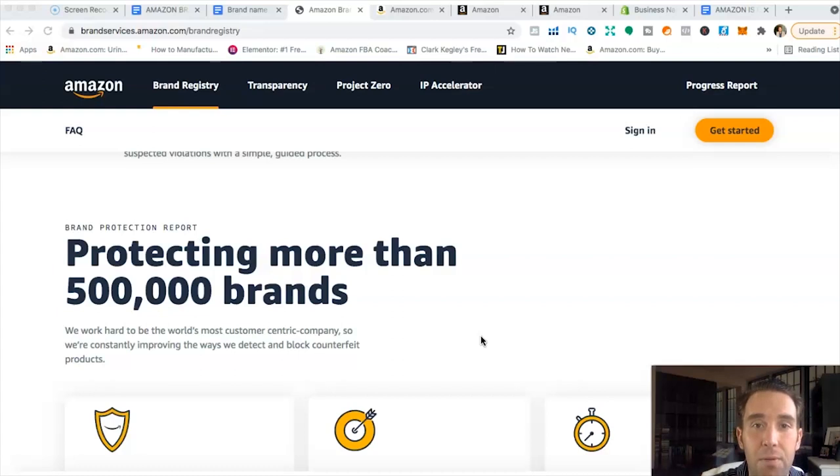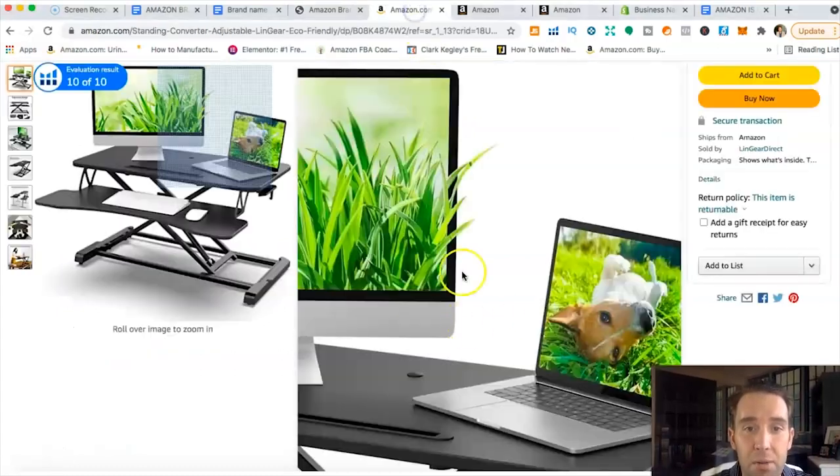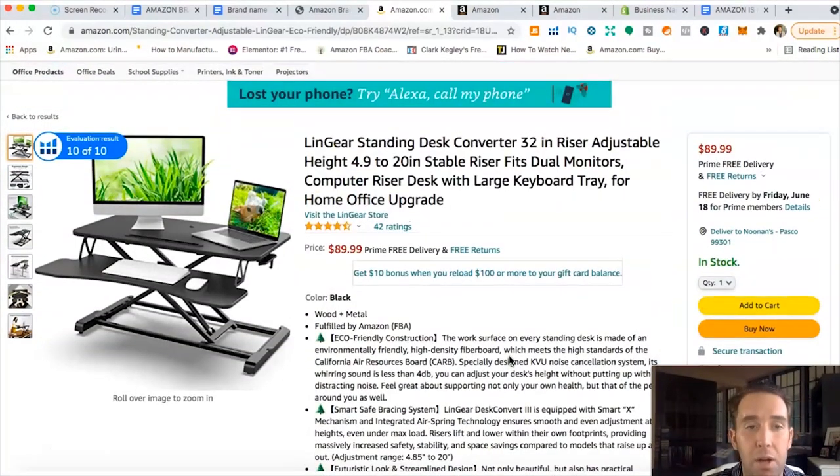I had a student named Omar who saved about $1,000 by using the serial number outside of the IP Accelerator program to apply for brand registry early. You guys don't need to spend $1,000 on the IP Accelerator program or wait 8 to 12 months. File yourself for about $200, use Trademarkia.com for about $500, or use LegalZoom. As soon as you've got that pending trademark serial number, apply for and get brand registry.